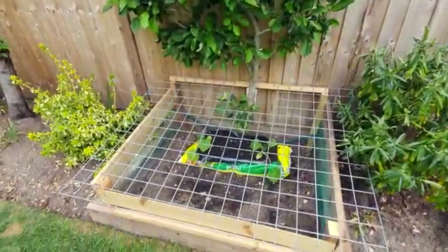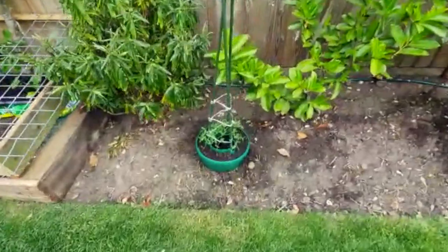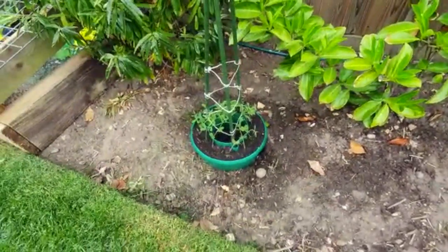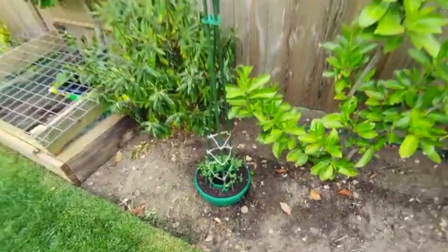Thinking of covering the apple tree because it's going to get cold. Sweet peas are in here — I used this spot last year for tomatoes but that didn't work very well, so I scrapped that idea and put sweet peas in instead.